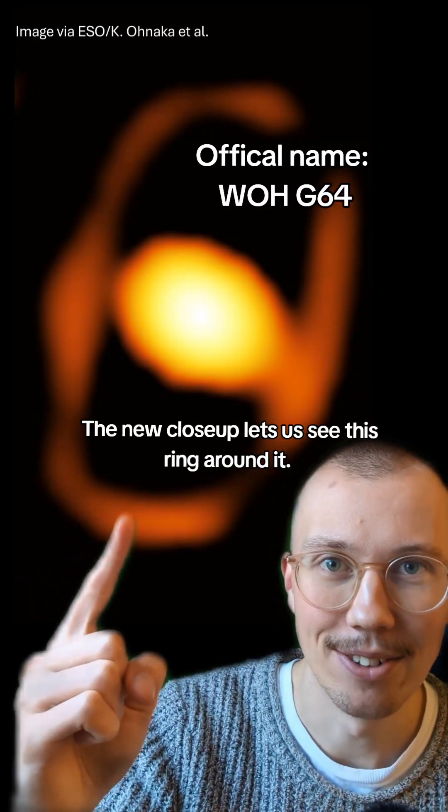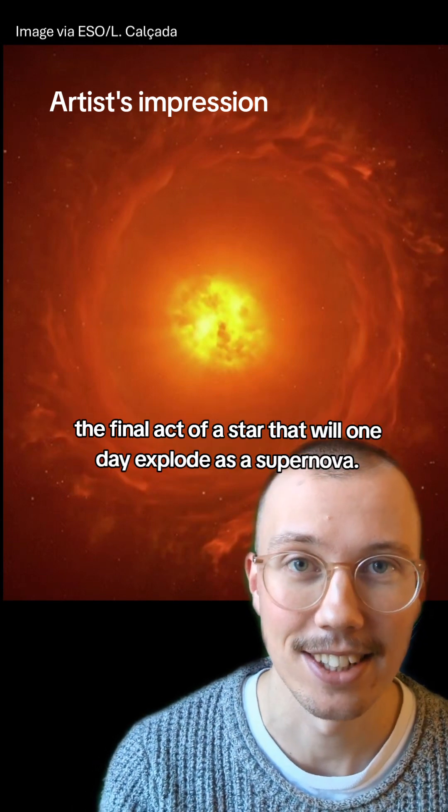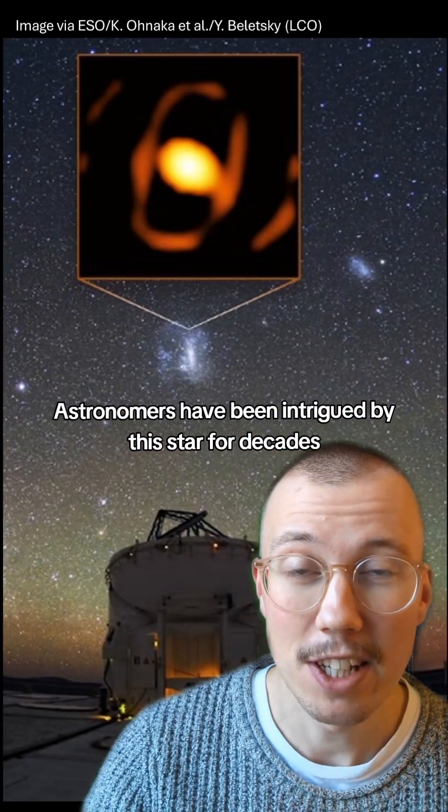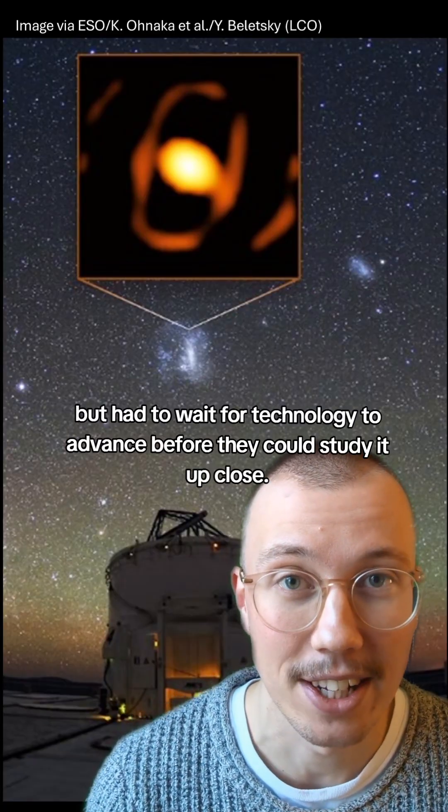The new close-up lets us see a ring around it. It's ejecting massive amounts of gas and dust — the final act of a star that will one day explode as a supernova. Astronomers have been intrigued by the star for decades, but had to wait for technology to advance before they could study it up close.